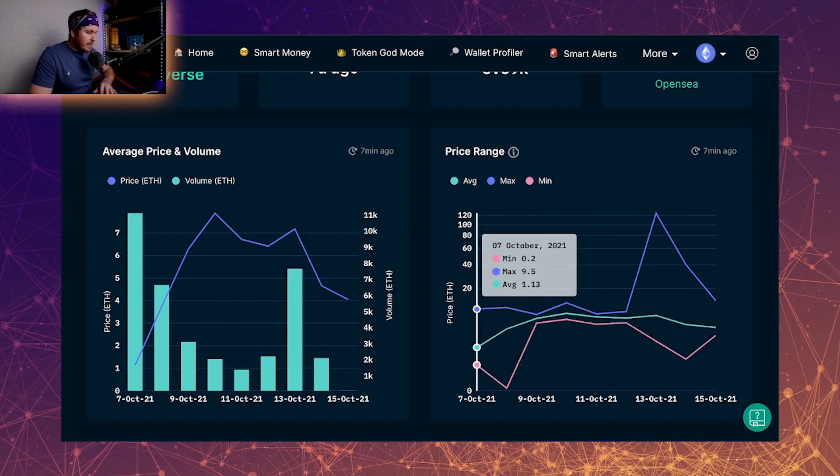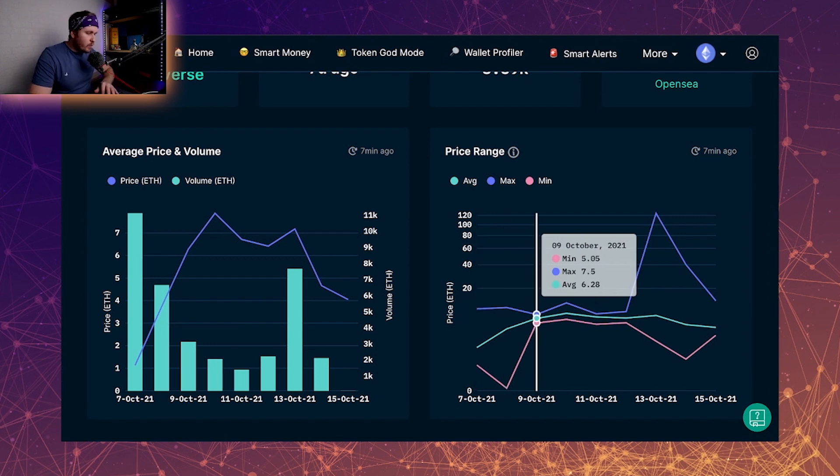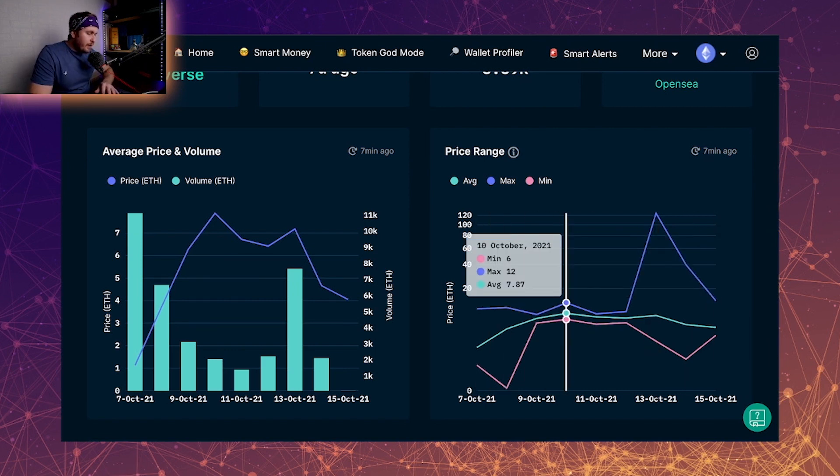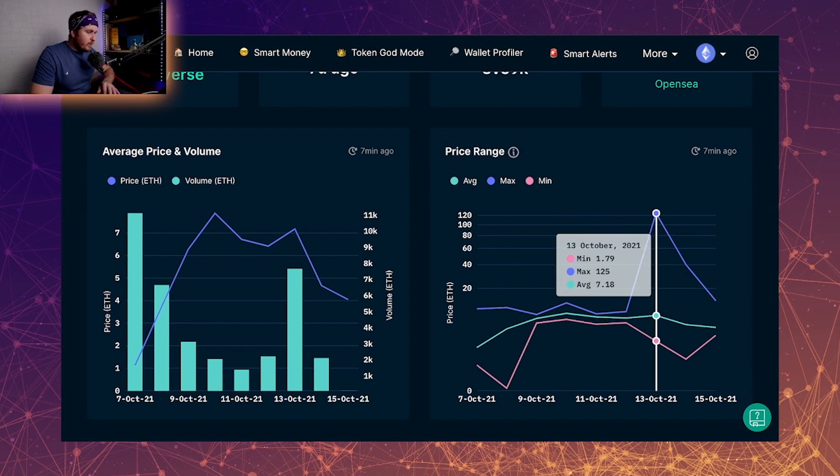When we look at the price range — denominated by the green — it runs up to the peak, then we have another peak at the reveal day, and then it's currently on a downtrend. When it comes to the minimum price, it's sitting very close to the average price, and once we get the reveal we can see the divergence between the prices.